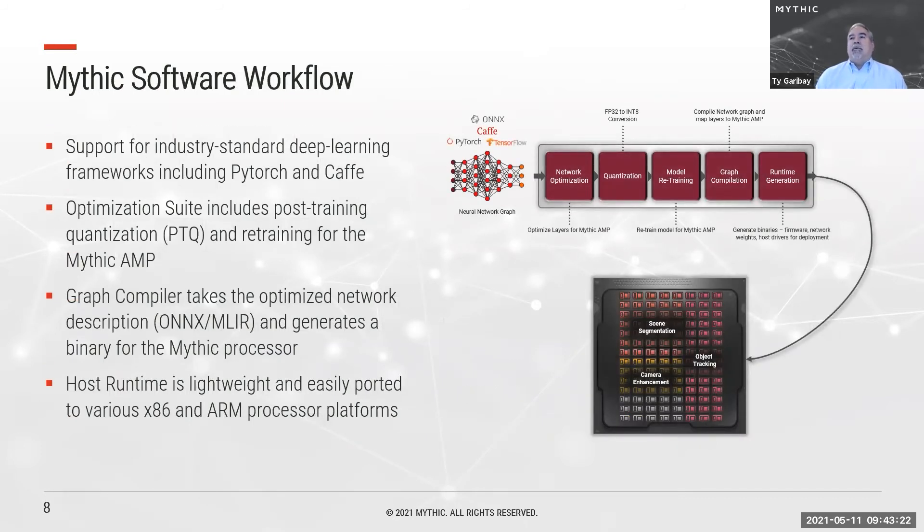Our workflow starts with industry-standard deep learning frameworks including PyTorch and Caffe. The FP32 network output is taken via PyTorch or ONNX into our optimization suite, which includes post-training quantization to an effective 8-bit range, followed by retraining that accounts for the nature of our analog compute engines. The output of the optimization suite is passed to the Graph Compiler in an internal variant of ONNX and MLIR, which generates a binary for the Mythic processor, built into a lightweight host runtime easily ported to x86 or ARM platforms.